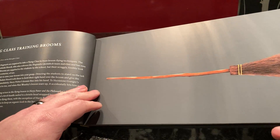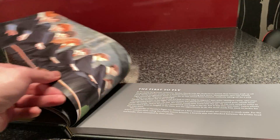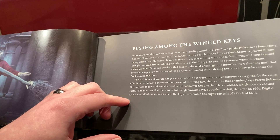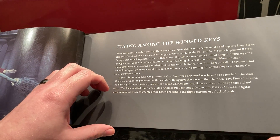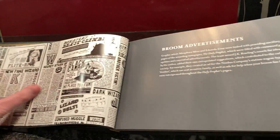These are the flying class training brooms for first years. The book is really nice — I'm going to be reading this in its entirety in a little while. And flying among the winged keys — that's just going to be... broom advertisements, that's really cool.